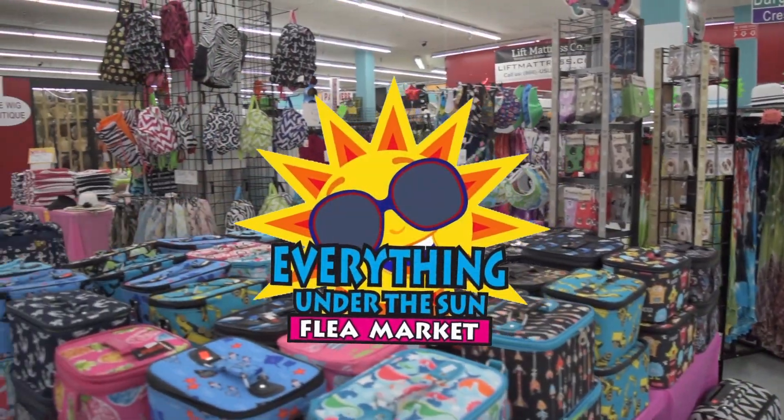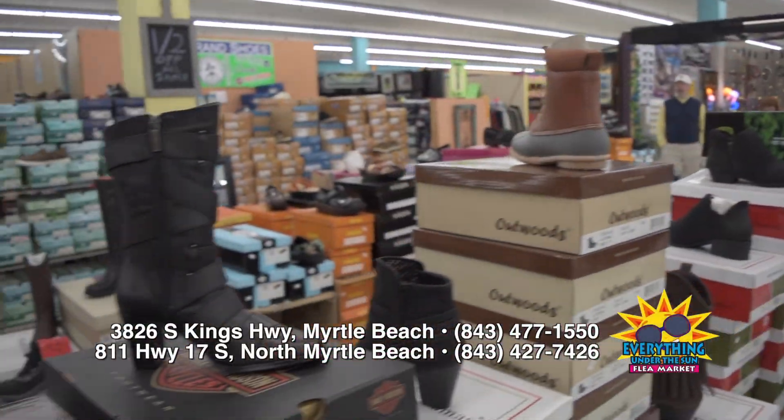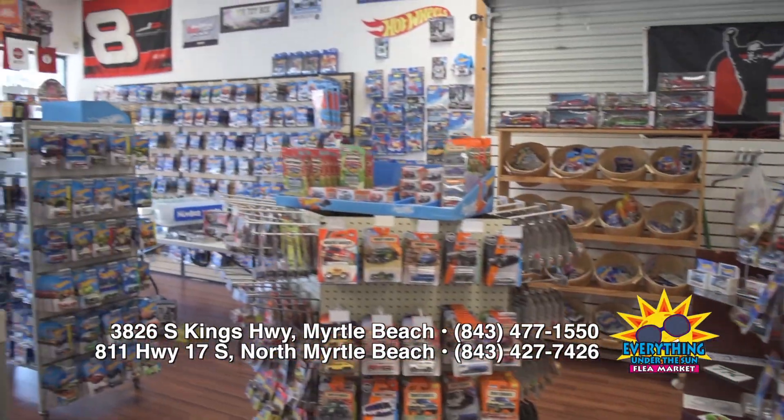When you're looking for the best deals, the rarest treasures, and the hottest products, head to Everything Under the Sun. It's more than just a flea market, with dozens of vendors offering the deals and products you won't want to miss.